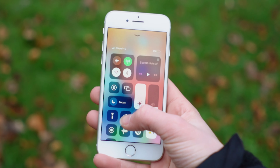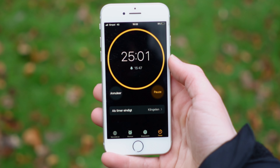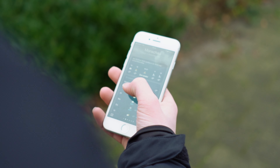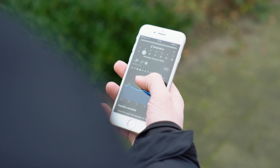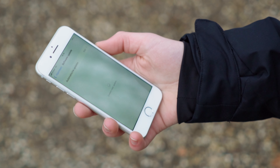But for normal stuff like using social media, checking your email, or watching YouTube videos, it's still a good phone. It originally shipped with iOS 11, but it has been upgraded to iOS 16. However, keep in mind that the latest iOS 17 is no longer available on the iPhone 8.